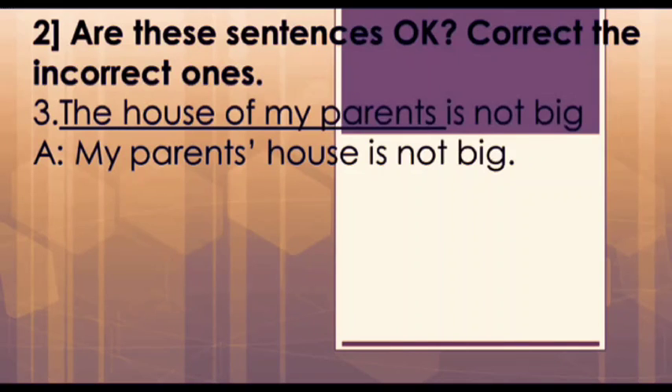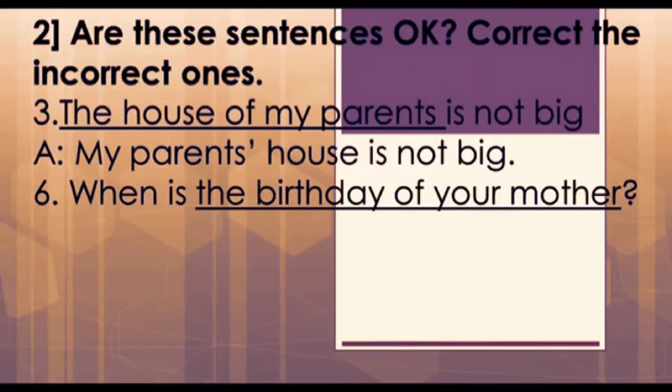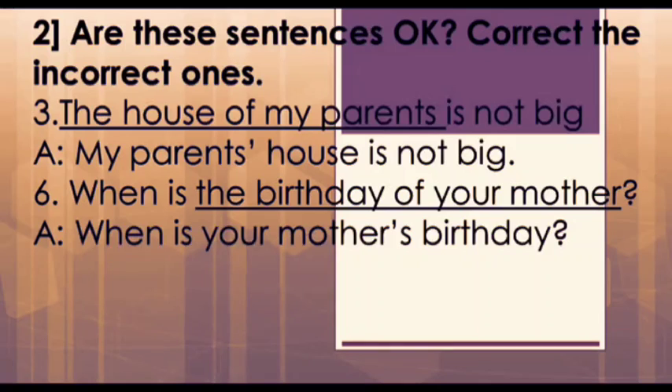Why does 'parents' get an apostrophe? Because the house belongs to the parents. To show this sense of belongingness we use an apostrophe. Likewise, the next question is: 'When is the birthday of your mother?' The correct way would be: 'When is your mother's birthday?' Here, mother gets the apostrophe and 's' to show that it is her birthday.